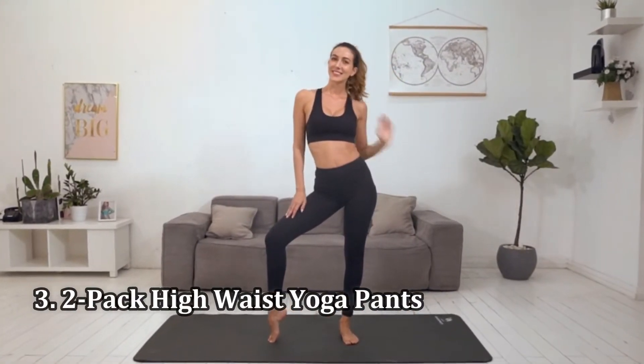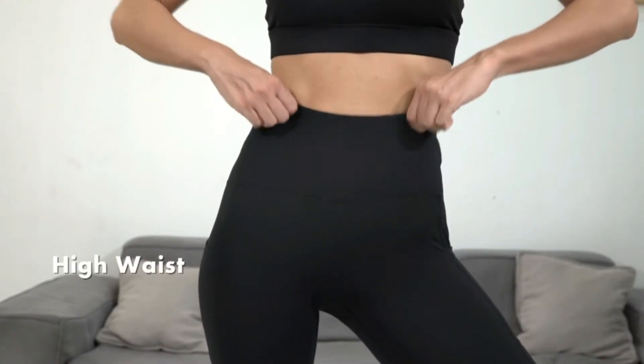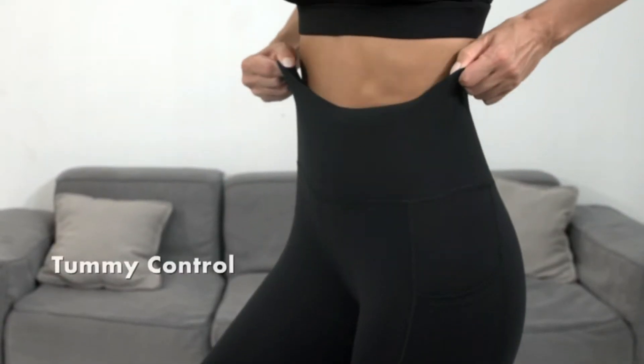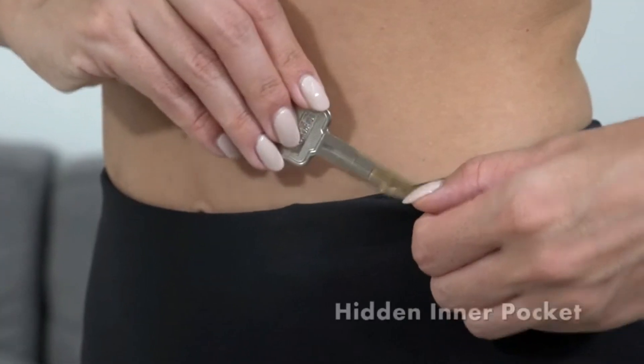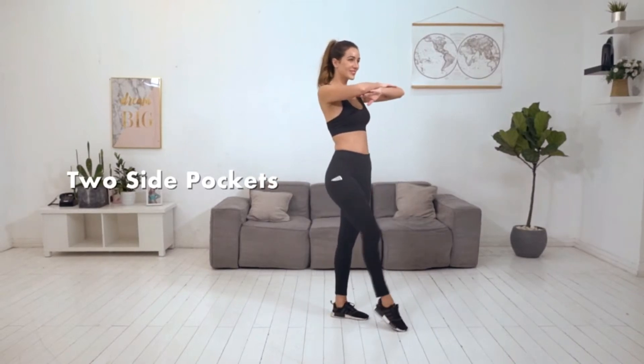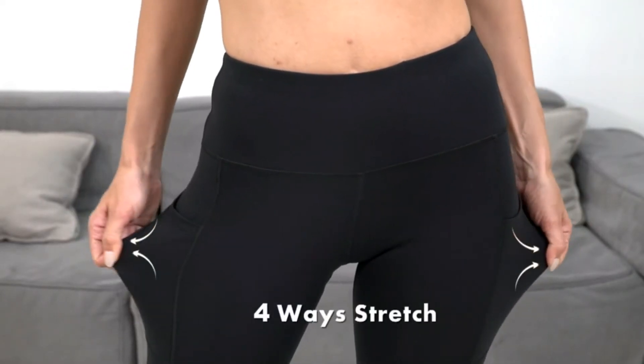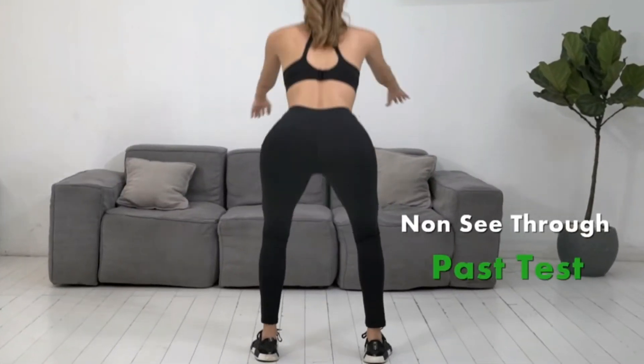Number 3: Two-Pack High Waist Yoga Pants. A two-pack of leggings for $30 — no need to twist my arm. Many customers felt these pants fit a nice range of body types and heights. They're made with a more compressing material, but don't make you feel like you're vacuum-sealed. There are two-pack, three-pack, and Capri options available, so you can find multiple pairs that complement your figure, style, and budget.